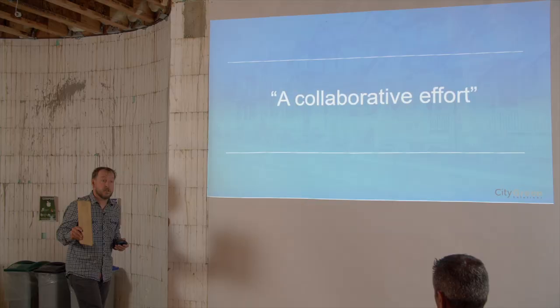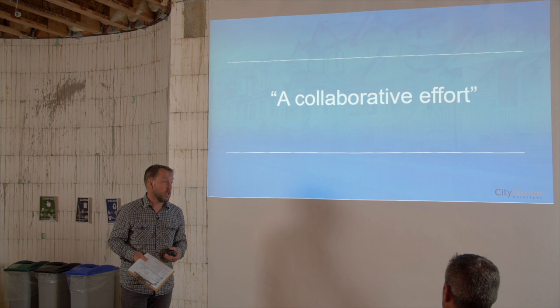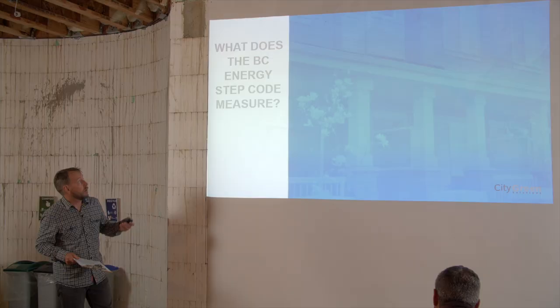There's been a lot of builder input in the development of the Step Code, and it's going to evolve and change — the metrics have already changed and will change again. There's ongoing input, particularly on affordability and cost. As efficiency requirements get stricter, that's definitely going to impact affordability. So how can affordability be maintained while efficiency gets ratcheted up? That's a huge challenge.